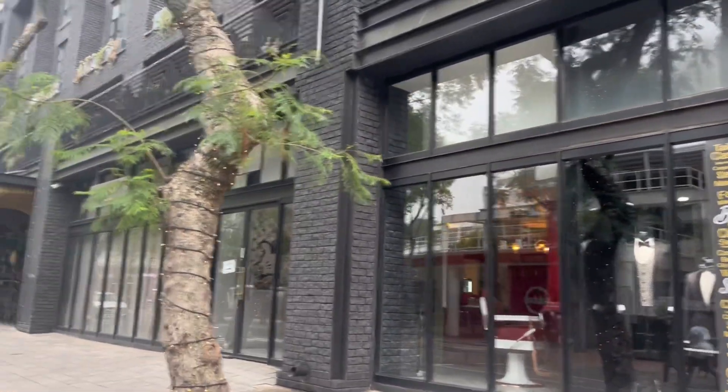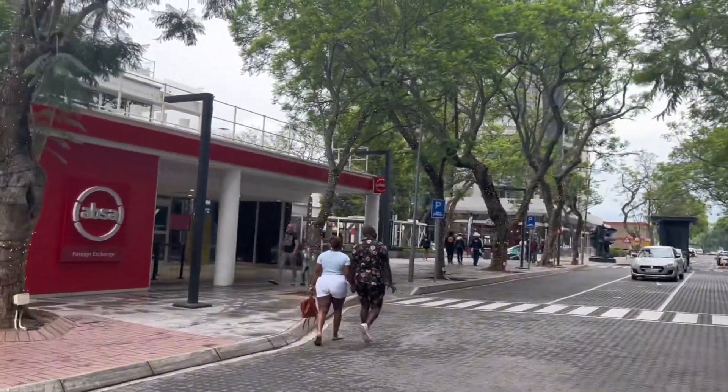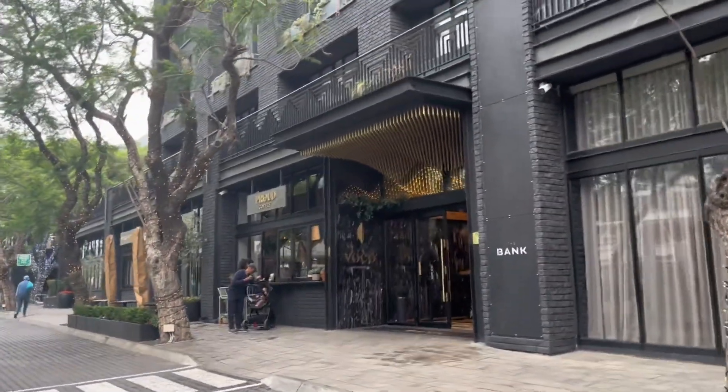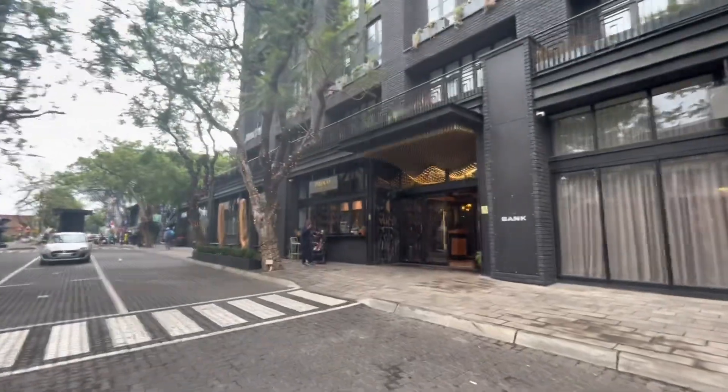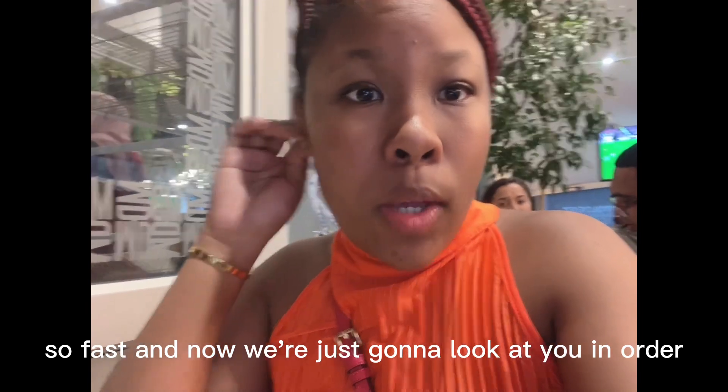Okay, so basically we're at My Diners. They're putting us right at the door but they said we should wait a little while and they're going to take us to the back. Now we're at a proper spot instead of the front door. Now we're just going to look at the menu and order some food.